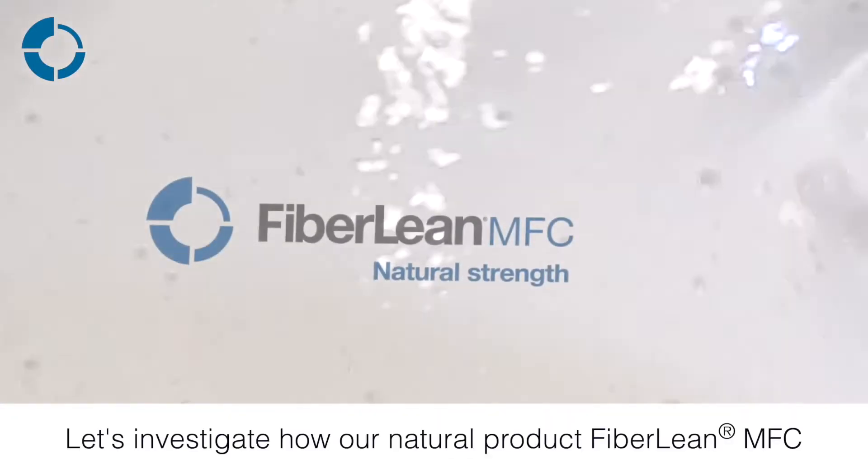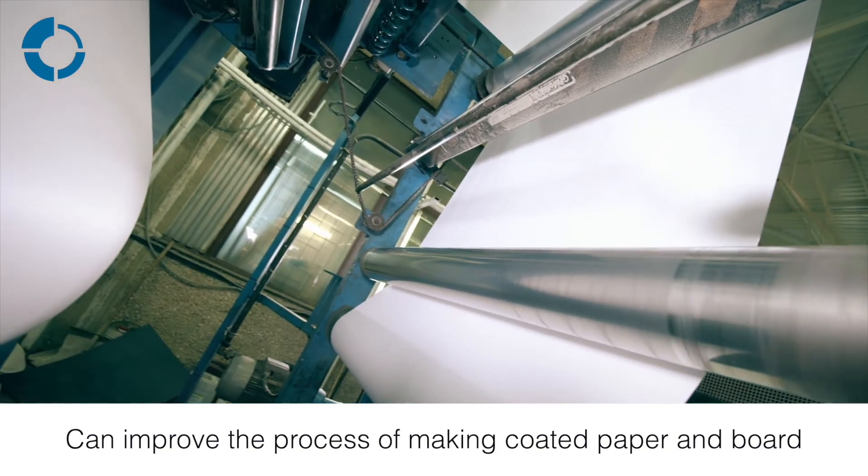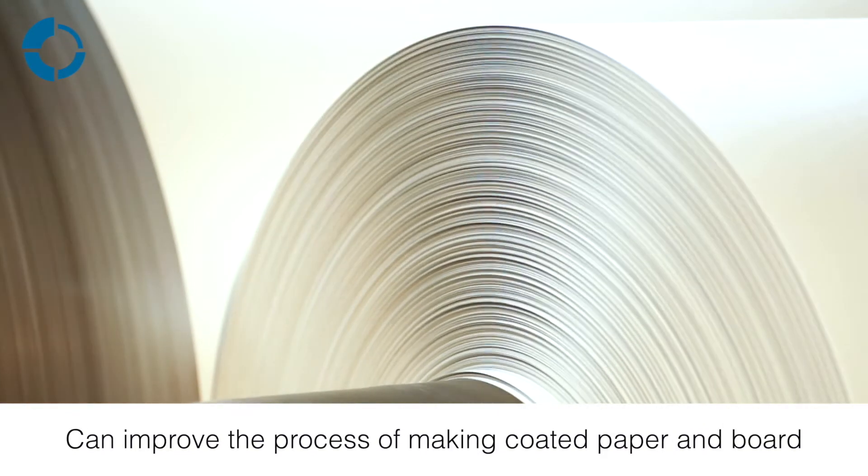Let's investigate how our natural product, Fiboline MFC, can improve the process of making coated paper and board.